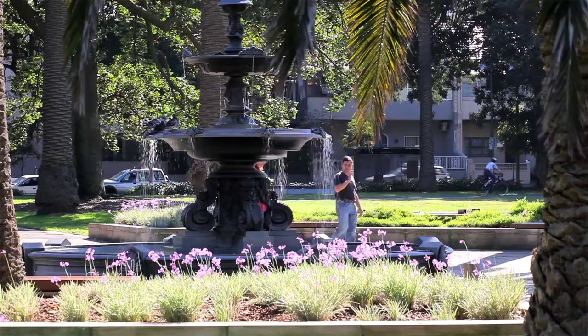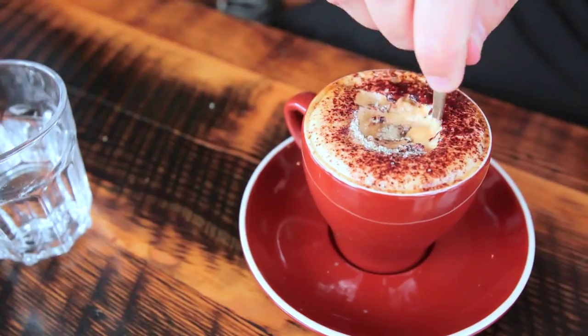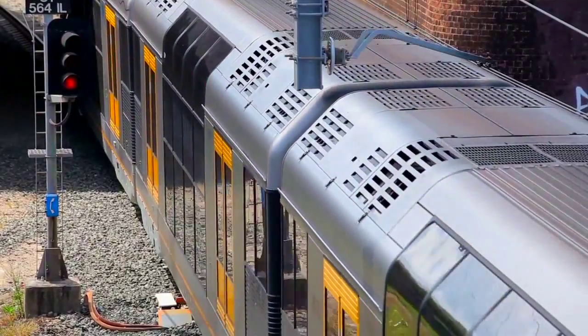And if you know the area, you'll know that Redfern Park, all the cafes, all the lifestyle, even Central Station is just a few minutes away.